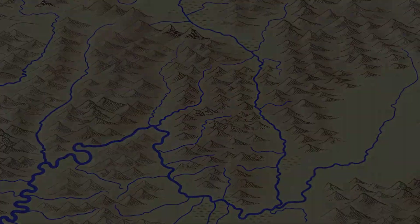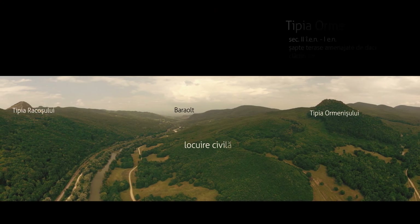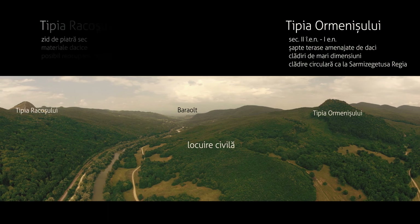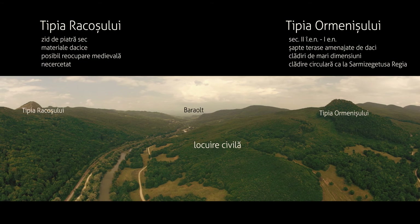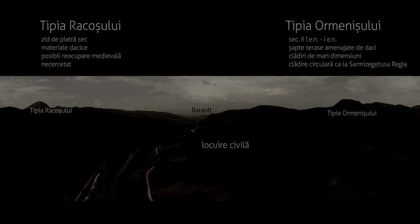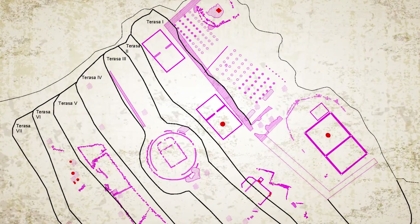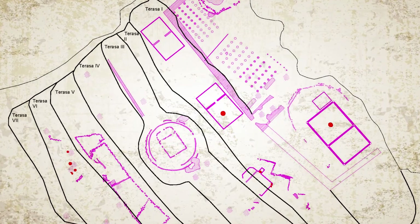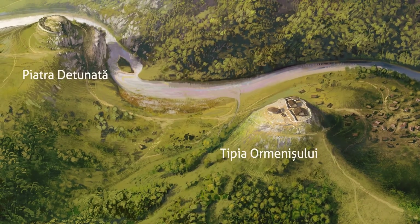Ansamblul celor trei situri din defileul Oltului din Munții Perșani, pe unde se făcea legătura între Transilvania și Depresiunea Bâra-Olt, este cel mai apropiat din Dacia de complexul de monumente din capitala regatului dacic de la Sarmizegetusa Regia, prin planul edificiilor, programul de amenajare teritorială și complementaritatea funcțională a siturilor distribuite într-un areal compact.